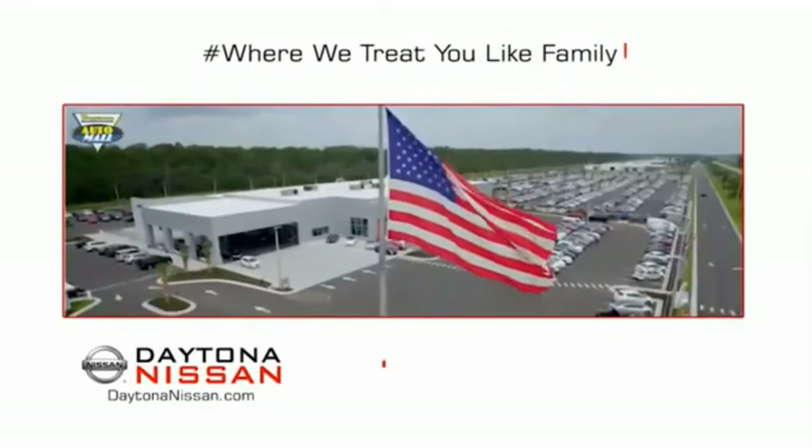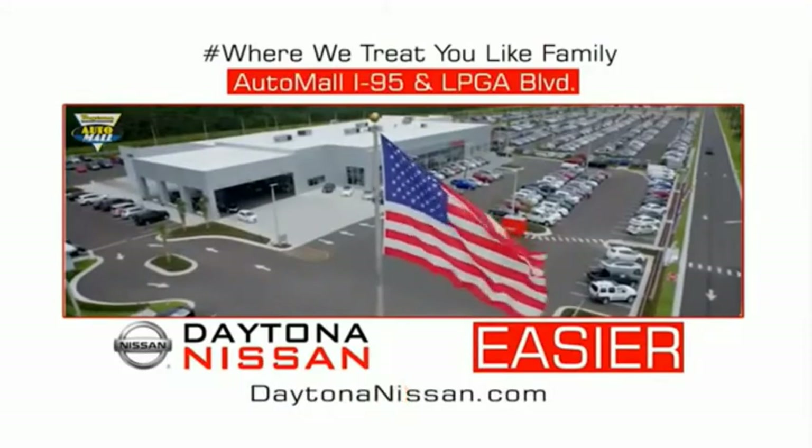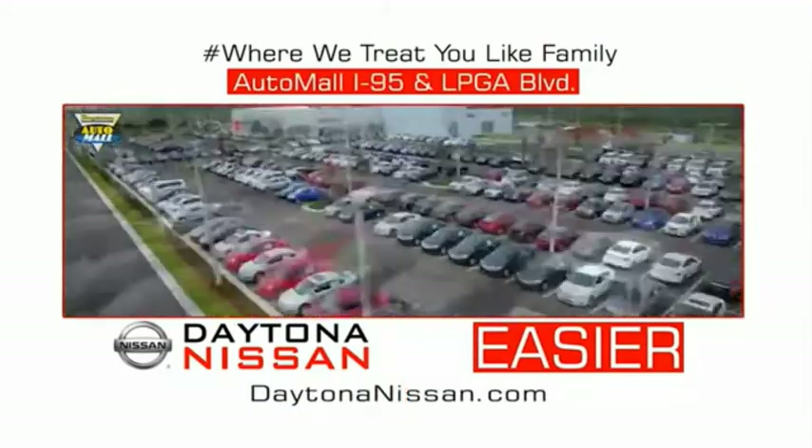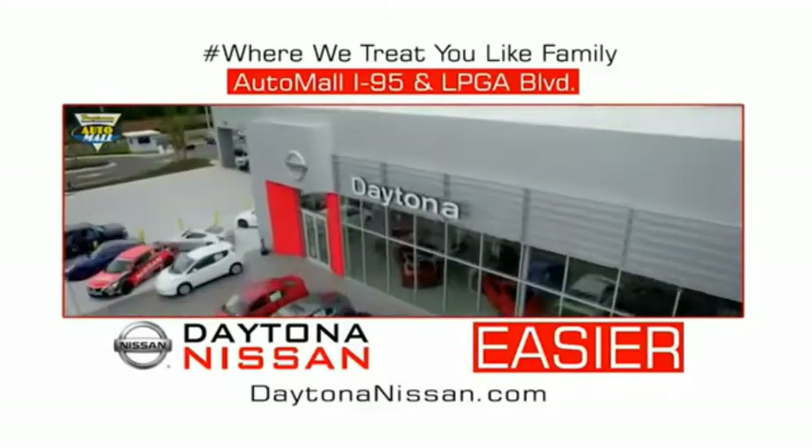Easy to enjoy free refreshments and Wi-Fi while the kids play. Waiting is quick and easy. Come check out the all-new Daytona Nissan, just under the big flag at the Auto Mall, I-95 at LPGA Boulevard. Make your move to Daytona Nissan — at Daytona Nissan, it's easier.